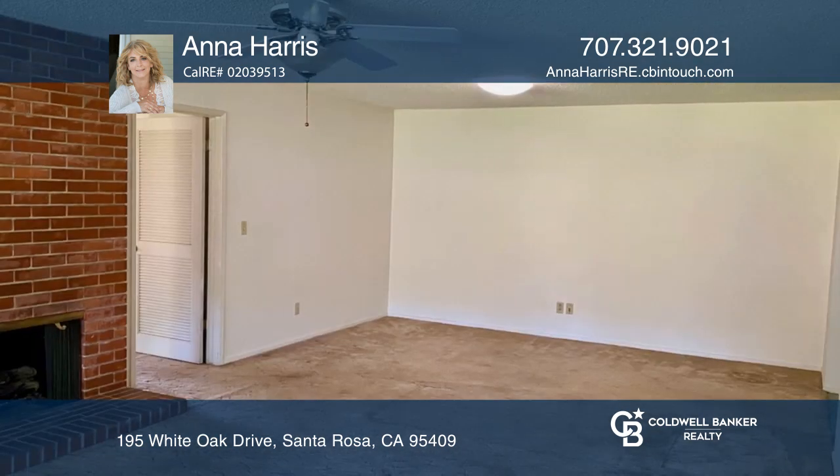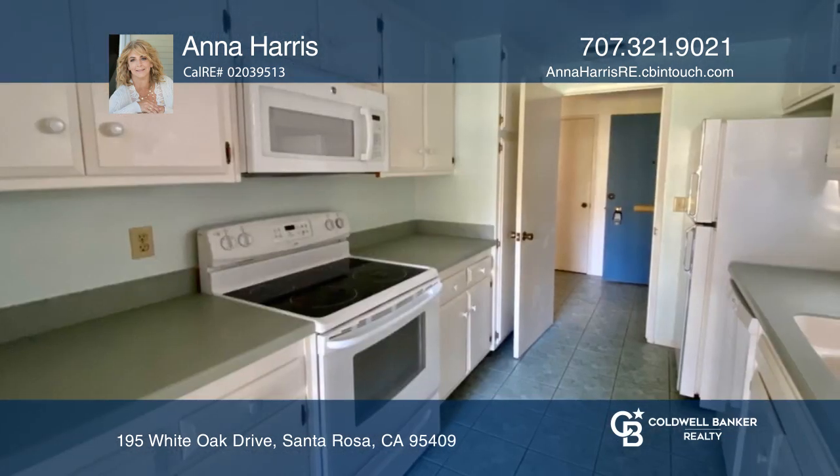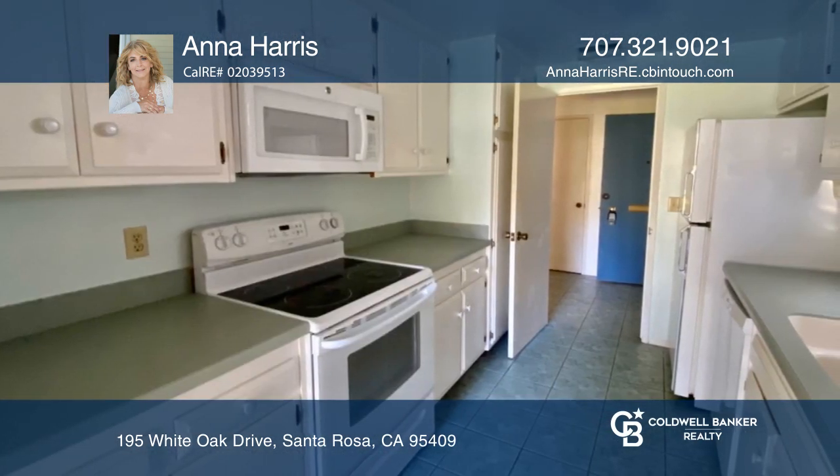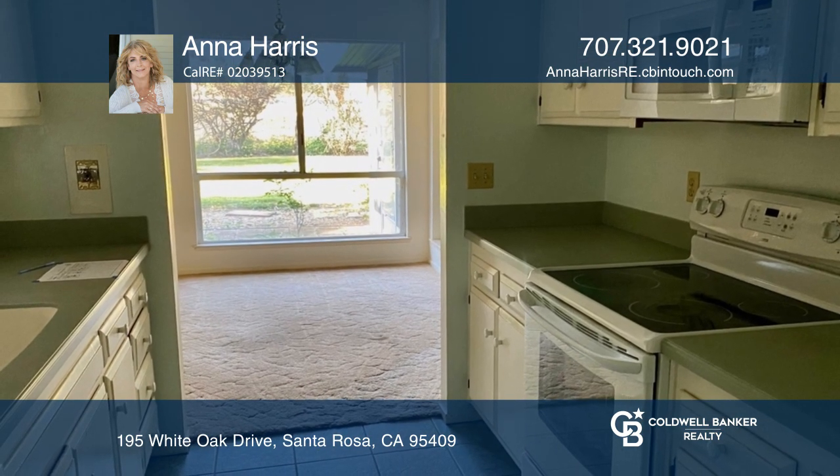The home features a spacious and open living room with a fireplace and a covered patio. The kitchen has lots of cabinet space, an electric range, and beautiful counters. The light and bright dining area overlooks the backyard.